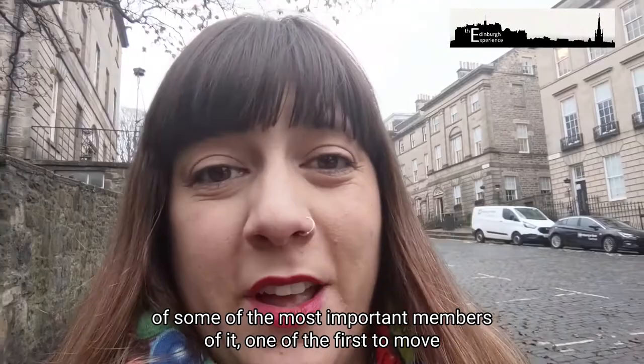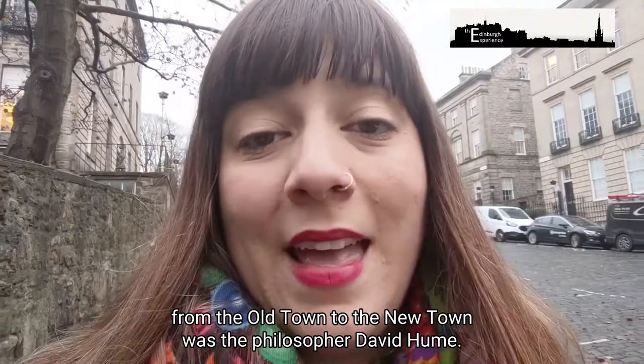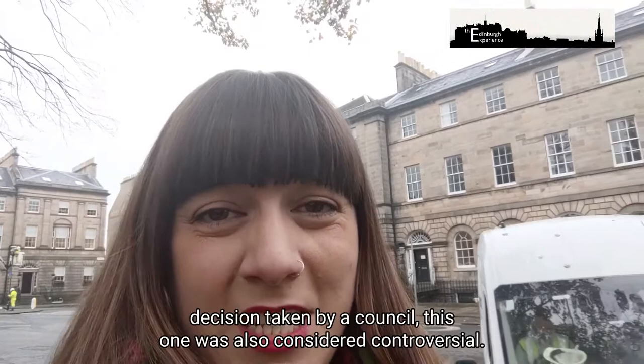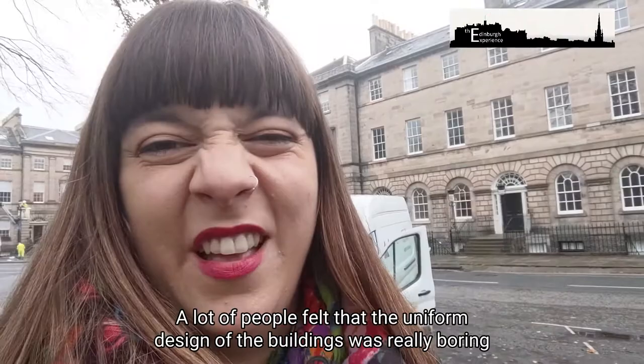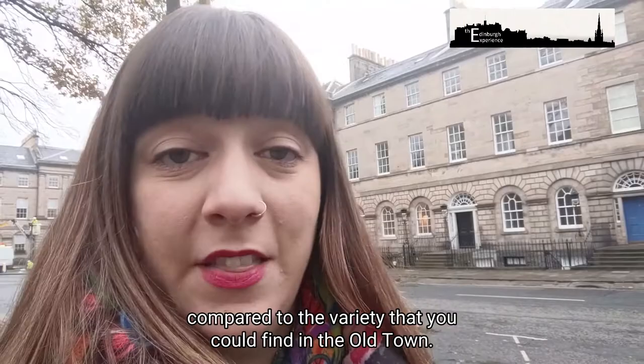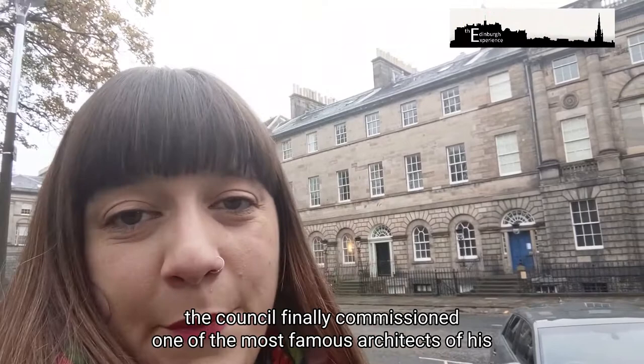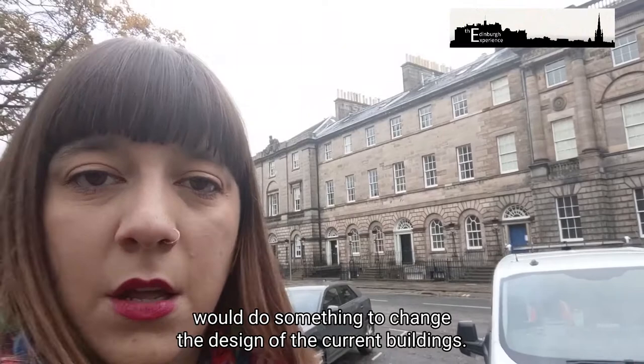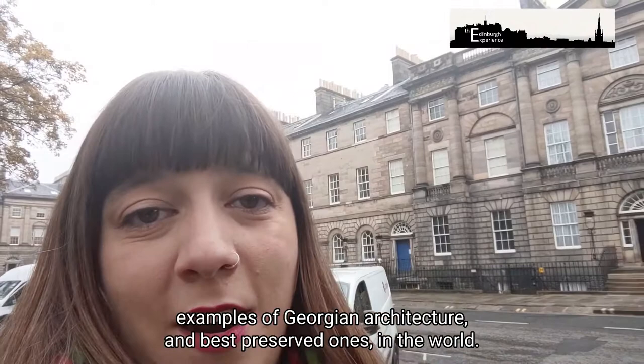One of the first to move from the Old Town to the New Town was the philosopher David Hume. His street lives on in memory being called Saint David Street — a nod to the fact that he was a famous atheist. Like pretty much every single planning decision taken by a council, this one was also considered controversial. A lot of people felt that the uniform design of the buildings was really boring compared to the variety that you could find in the Old Town. So in order to address this, the council finally commissioned one of the most famous architects of his day, Robert Adam, to design some elevations for Charlotte Square.